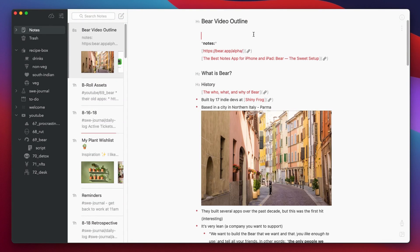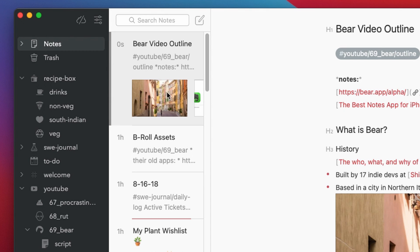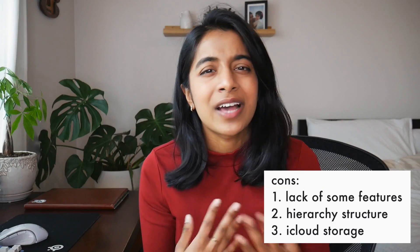For example, for this outline I'd have to make a tag like #YouTube/Bear/Outline, and only then would the YouTube, Bear, and Outline folders be created. Besides that, I also don't love the fact that they use iCloud to store your notes in the pro version — not for any security reason, but because I just don't want to pay for another cloud subscription service. And I really hate those pop-ups that say you're low on iCloud storage.